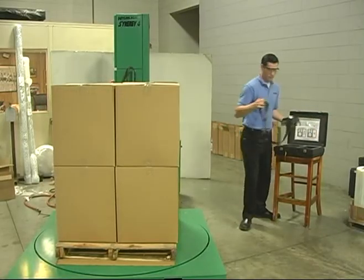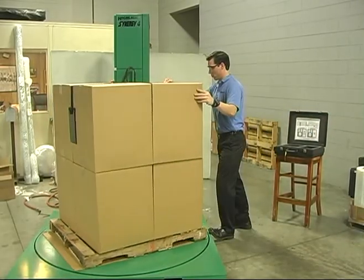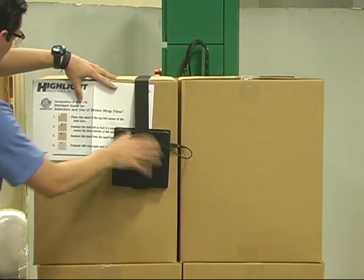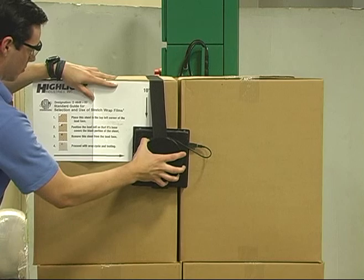The load cell is taken out of its carry case and placed on top of the load. The strap and counterweight system allows the load cell to be placed on any load for testing. All testing follows ASTM D4649 standards and procedures.